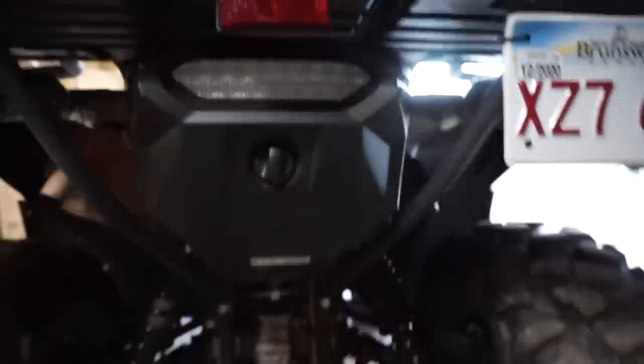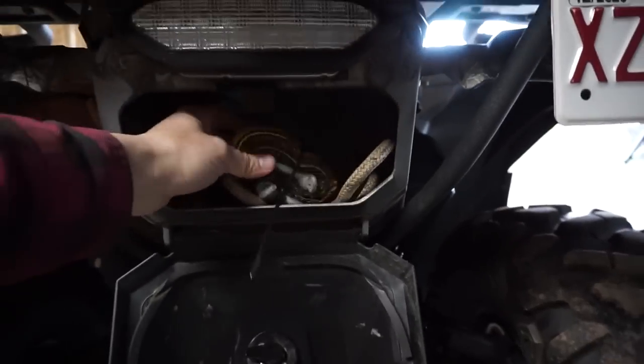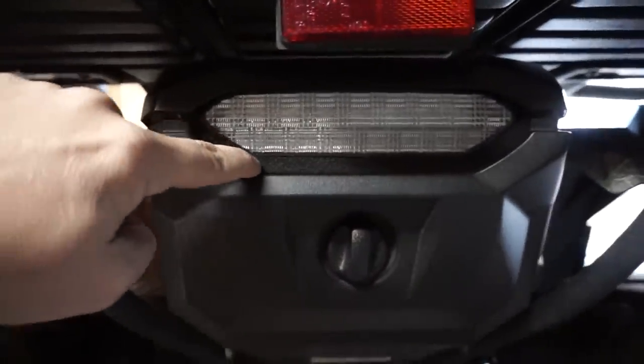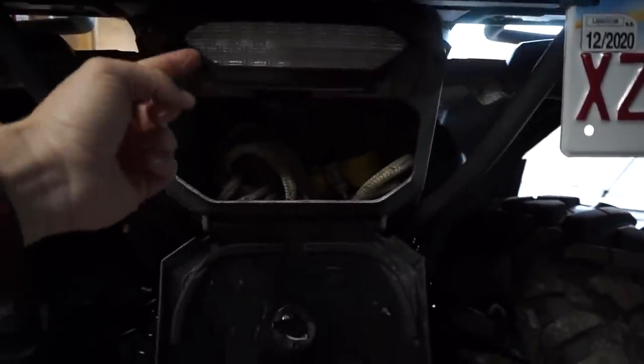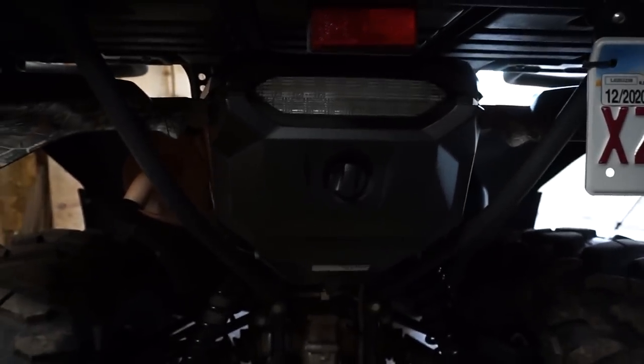The rear storage compartment is fairly big — great for a tow strap, for example. However, when it comes from Yamaha, there's a gap all along the seal — probably half an inch or more — where dust and water can just pour in. I don't know why Yamaha wouldn't seal that properly. I put some foam from the hardware store with double-sided tape on it, and it seals it up really well. If you do that it makes that storage compartment a lot nicer.